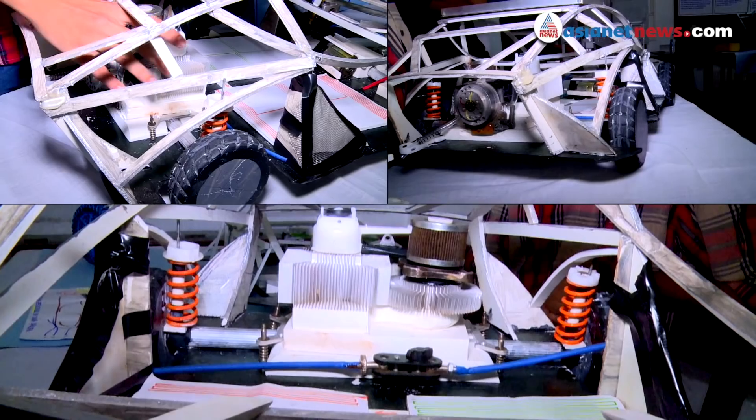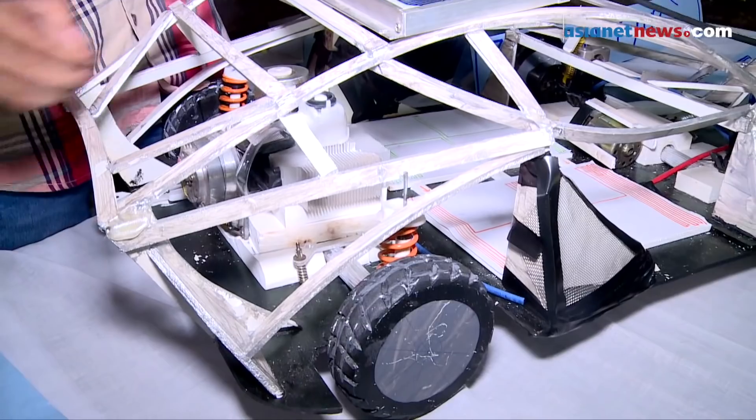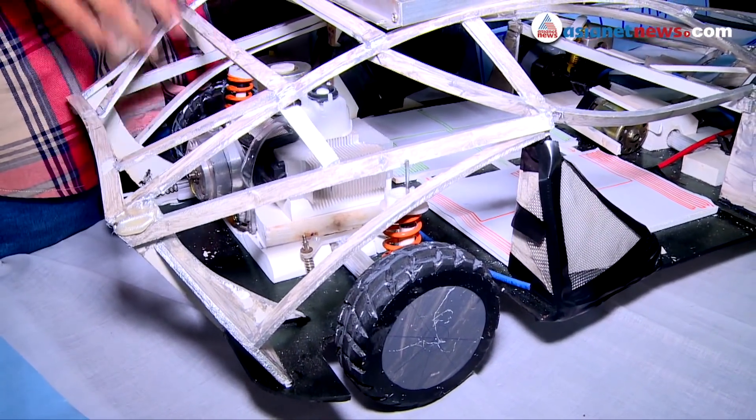Then there will be energy. If we need a pure state of water, then we need a lot of energy. Once we need hydrogen, we need to store the energy.